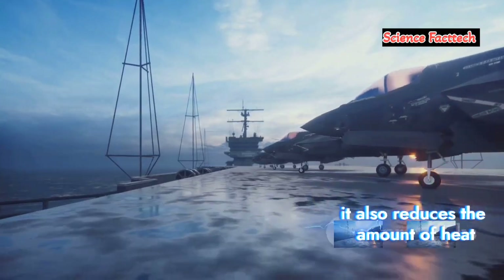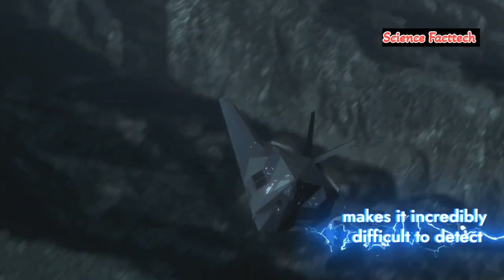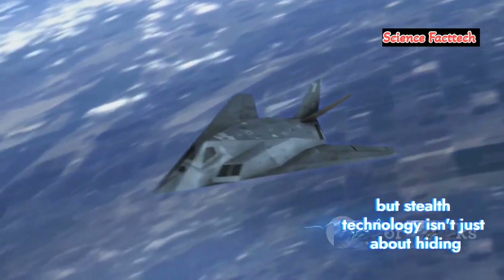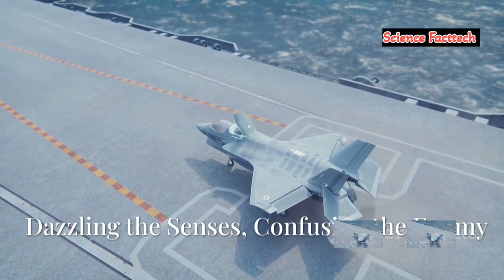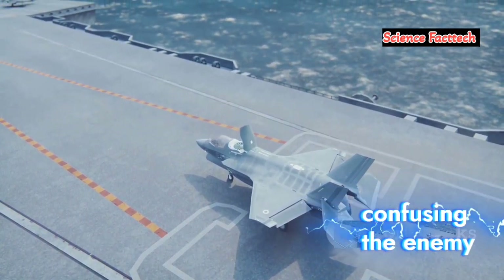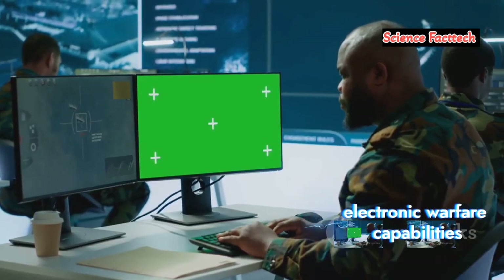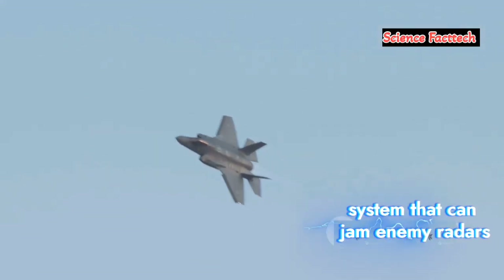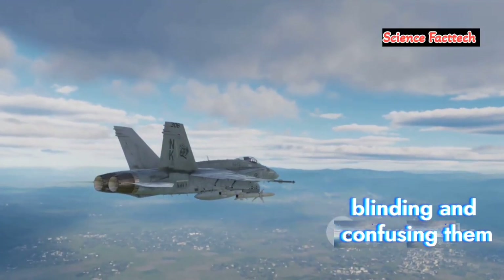By deflecting radar waves, it also reduces the amount of heat absorbed by the aircraft's skin. The F-35's ability to manage its heat signature makes it incredibly difficult to detect via infrared sensors — it's like trying to find a polar bear in a snowstorm. But stealth technology isn't just about hiding, it's also about confusing the enemy. Enter the world of electronic warfare. The F-35 isn't just a master of disguise, it's also a skilled illusionist, achieving this through advanced electronic warfare capabilities — fighting back with bits and bytes instead of bullets and missiles. Its sophisticated electronic warfare system can jam enemy radars, create false targets, and disrupt communications, throwing a wrench into the enemy's sensory system, blinding and confusing them.